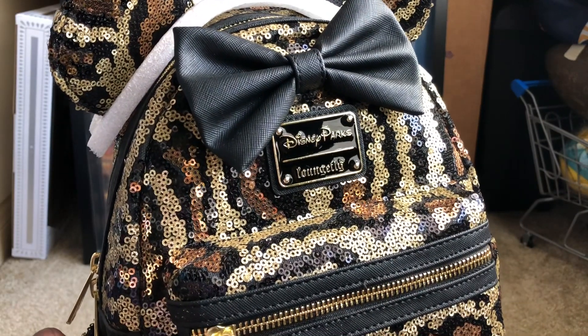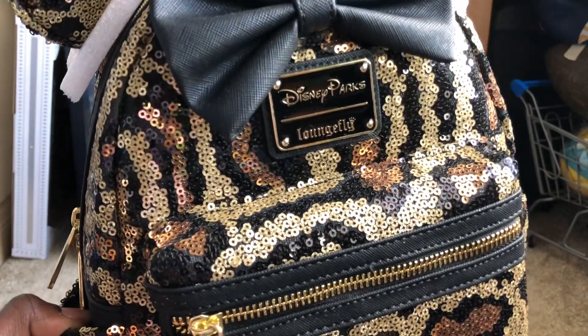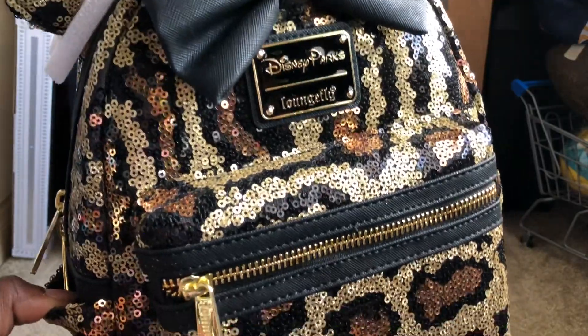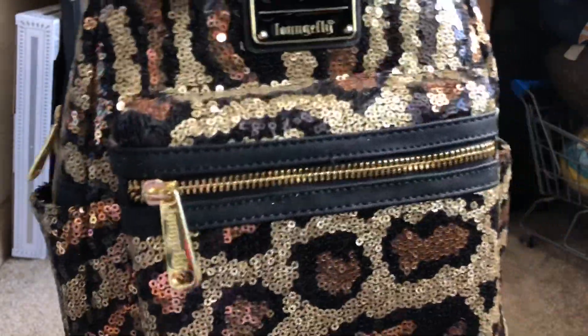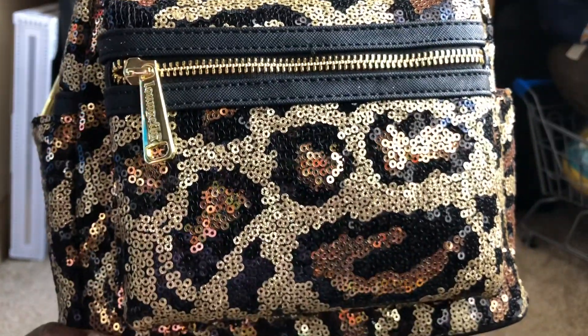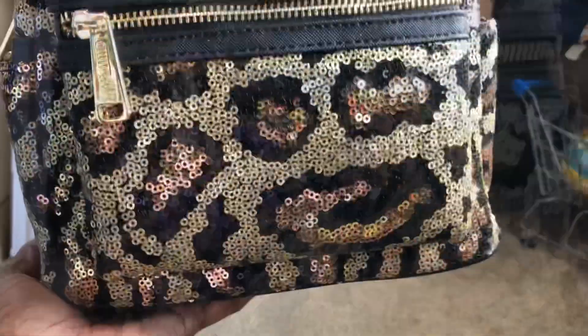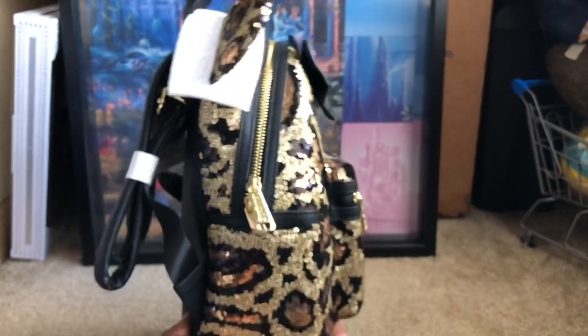The first one is the Leopard Animal Kingdom Disney Parks exclusive backpack. Oh my goodness, I'm just so happy to have this — this was one of the bags I really wanted, and I'm happy I waited. It showed up on Shop Disney, and if you all are wondering about any Disney Parks bags, more than likely it's going to show up on the Shop Disney website, so keep that in mind.